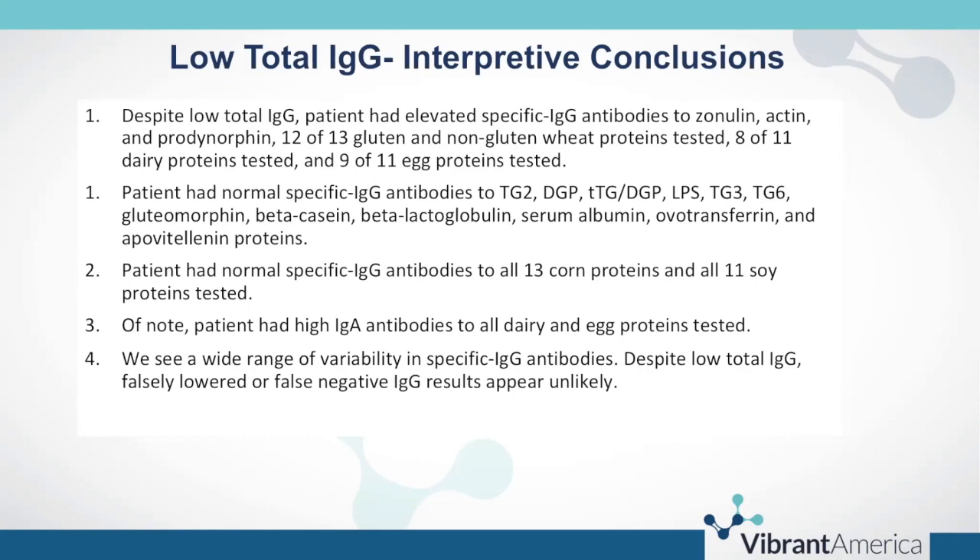Noteworthy was that they had high IgA antibodies to all dairy and egg proteins tested, yet had no IgA antibodies to any corn, soy, or wheat antigens. They really mounted a very highly specific IgA antibody response to dairy and egg proteins. That's more clinically significant. Often we'll convey to the patient that their immune system is being so discriminatory toward dairy and egg that it's actually mounting two antibody responses — sending out two antibody classes to target that food antigen for destruction.